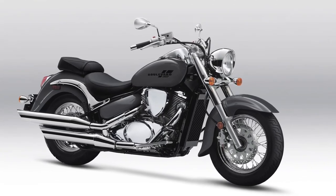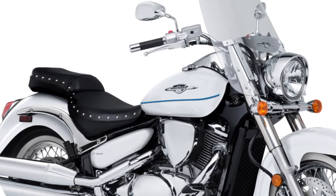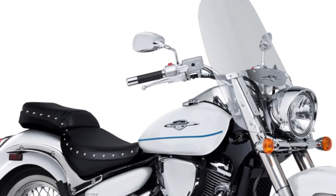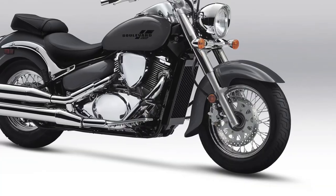The C50 comes with a stylish instrument cluster that includes an analog speedometer, LCD display for odometer, trip meter, fuel gauge, and indicators for other vital information.